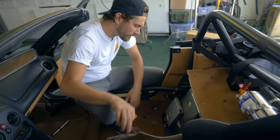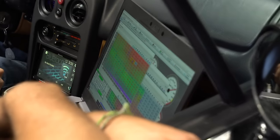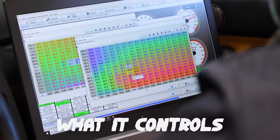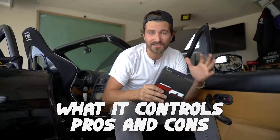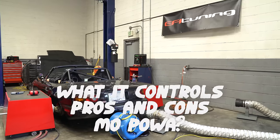We're gonna rip out the stock ECU and replace it with an aftermarket standalone ECU. Just like brain surgery, this could go wrong and leave the Miata dead on the table. Or it could open us up to making big power. Along the way, we'll talk about what this allows us to take control of and the cons. At the end of the episode, we're gonna take this thing back to the dyno and see if we can make any more power with just a new tune. I'm Zach and this is Money Pit. Let's do some brain surgery.